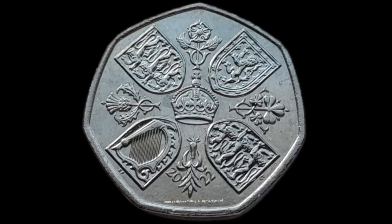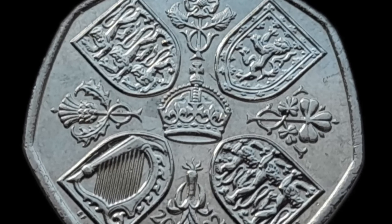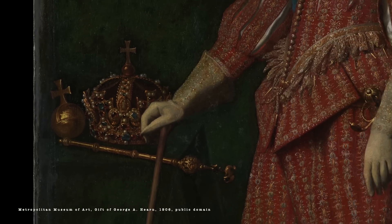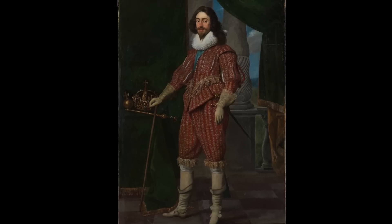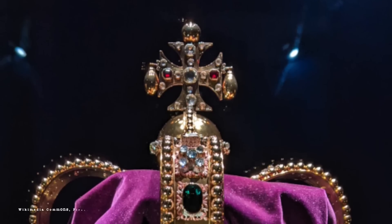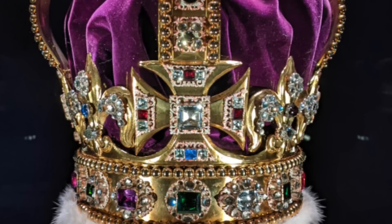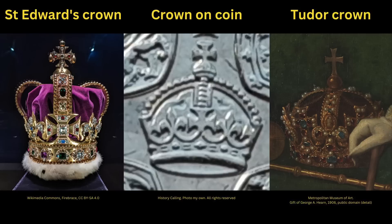Sitting at the centre of all this symbolism is an image of a crown. I think this is the long-lost Tudor crown, created for either Henry VII or, more likely, Henry VIII, and destroyed by the parliamentarians in 1649 after the fall of the monarchy. It has also been adopted as part of the official monogram for the current King Charles, so its use on his coinage makes sense. In the course of researching this video, I saw a website which said it is St Edward's Crown — the coronation crown — and I can understand why, for there are striking similarities. However, the arches on the coin's crown look very rounded to me, like those on the Tudor crown, so I still think that's what we're seeing. Let me know below if you agree or disagree.